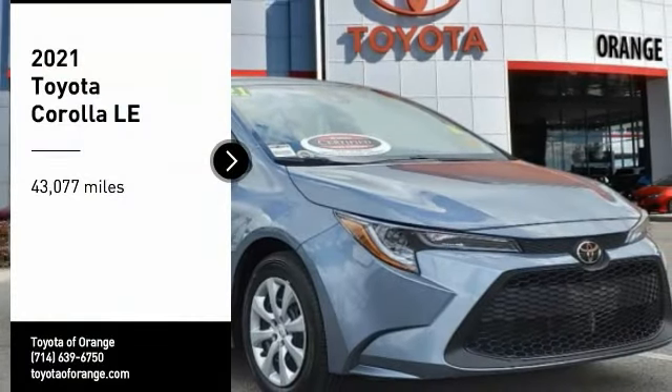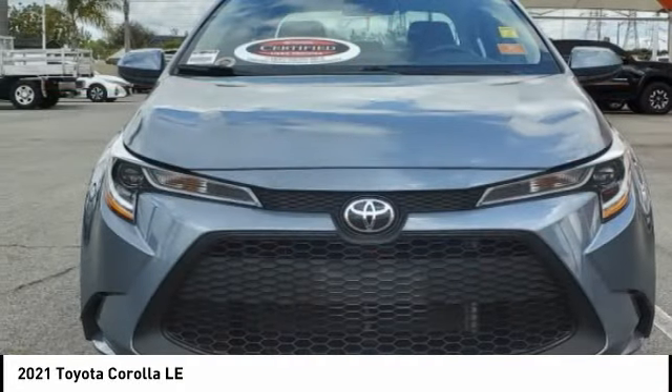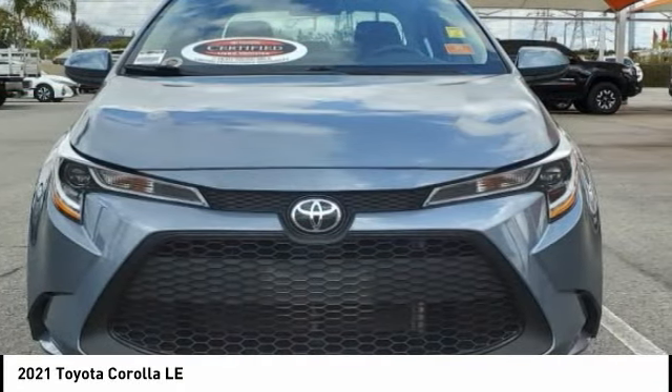We are pleased to show you the 2021 Corolla. The Corolla is still a great option for those who want dependability, comfort, and value.